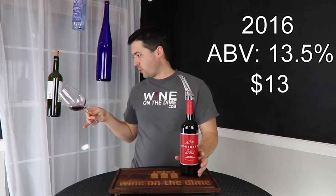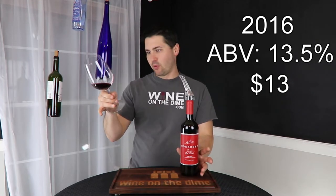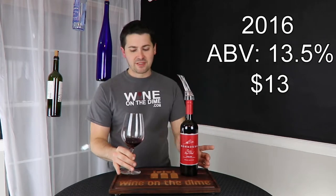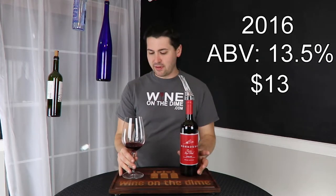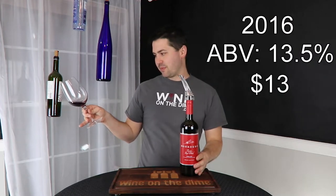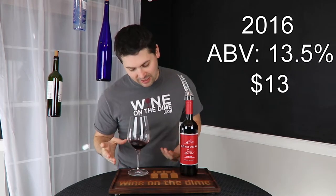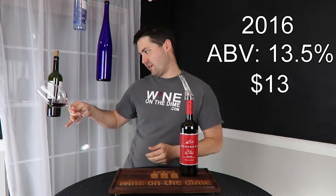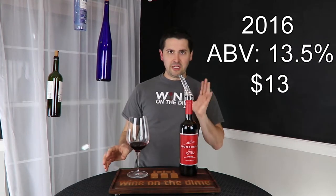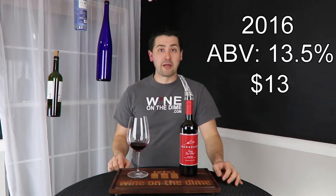From a color standpoint, it's getting to garnet. Give it a little while longer and it will be garnet. It's starting to have some slight browning — or oranging — around the lip. But it's not quite there yet. It's in the transition phase. Give it another year or so and it'll probably start showing more definitive garnet signs. No artifacts, no cloudiness.